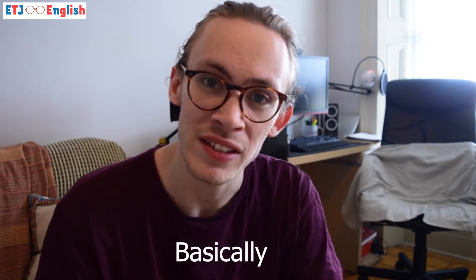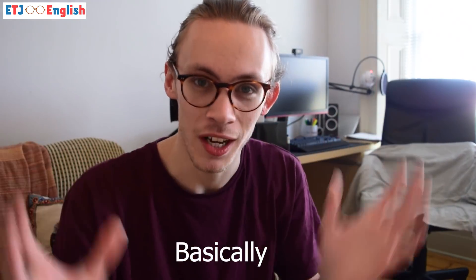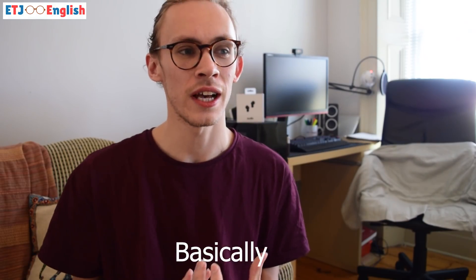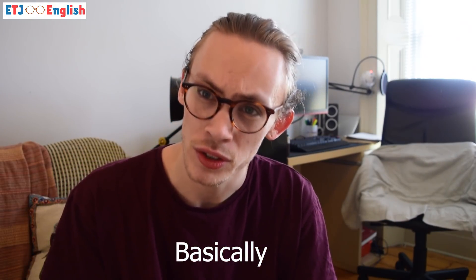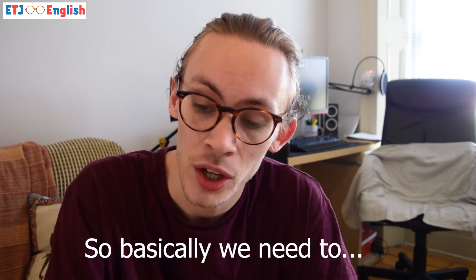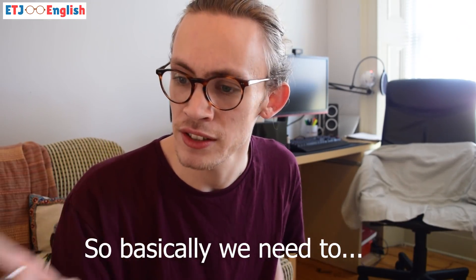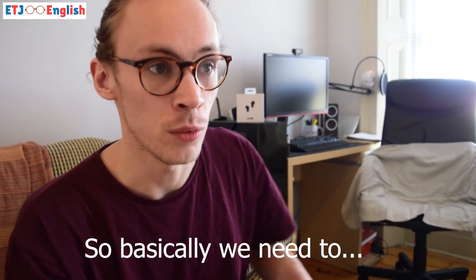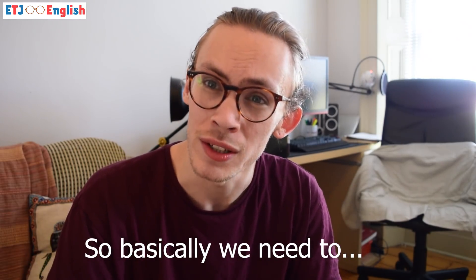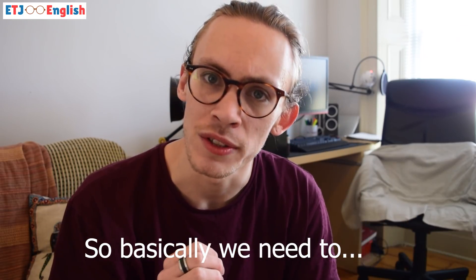And now the word 'basically.' This word is really hard to explain, but we use it almost as a filler in a lot of our sentences to fill gaps. For example, if I'm talking to a team, I could say, 'Okay guys, so basically we need to do this today.' I used it to kind of start a statement or an order for someone — 'basically, this is what we need to do today.'